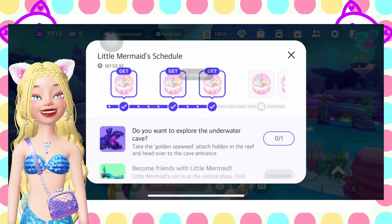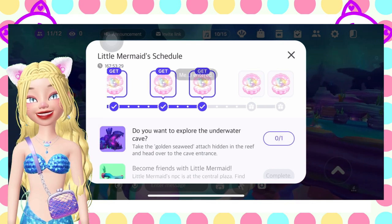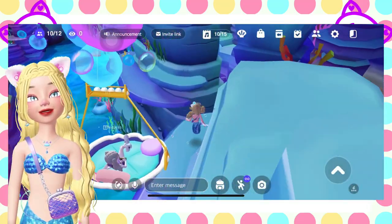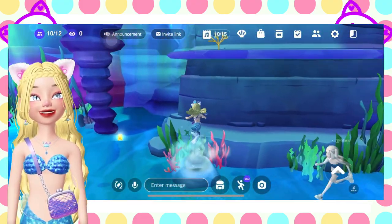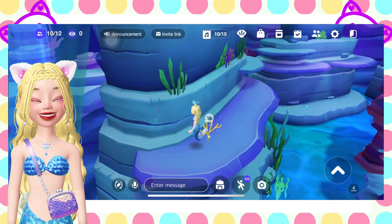Next one is explore the underwater cave. Here we go again — I'm really terrible at playing the obstacles. I tried to jump for that seaweed but I failed. So let's just use this geyser.